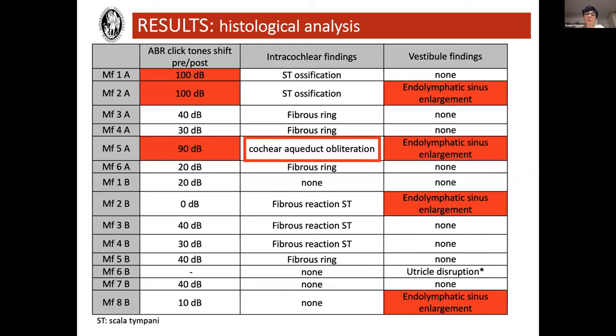Going back to the results summary, looking at Group B with the thinner electrode, we see auditory threshold shifts between 0 and 40 dBs. We see no signs of ossification or cochlear aqueduct obliteration as we saw in the other group. But despite that, we again depicted endolymphatic sinus enlargement in two of the cases.